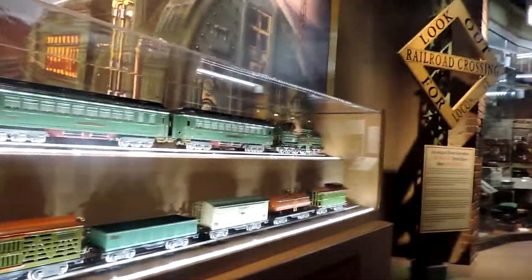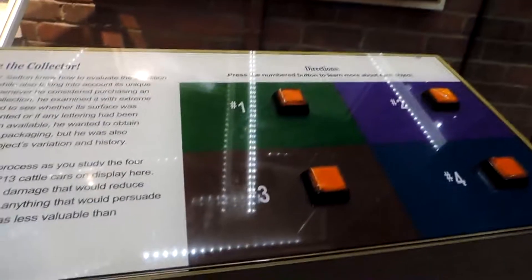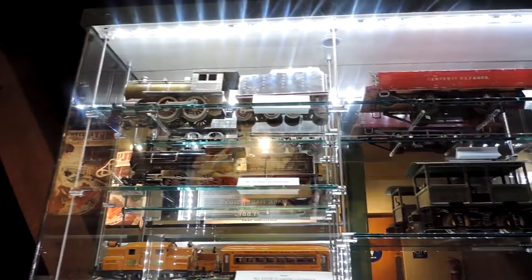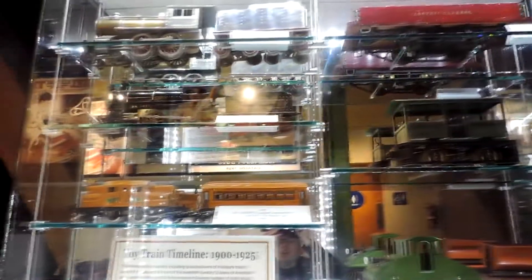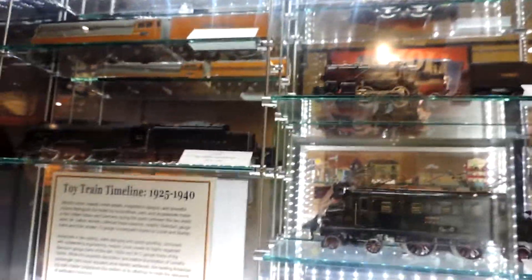I've now moved on to model trains. This is a Lionel Freight outfit set from 1929 — it's amazing how good a condition it's in. They have this electronic section where the numbers on the display correspond to the models in the cabinet. These model trains in this display cabinet range from the 1900s to 1925, while these ones are from 1925 to 1940. The trains in this display can also be activated with these buttons.